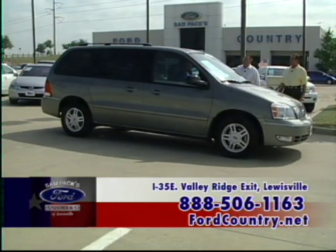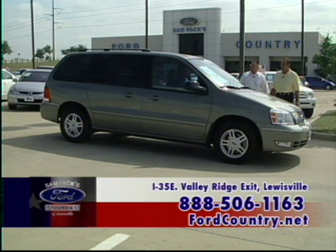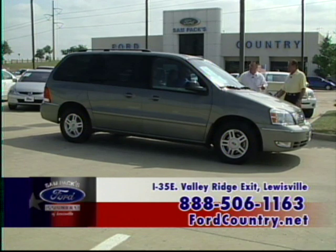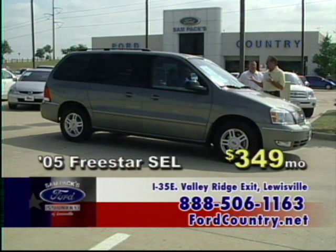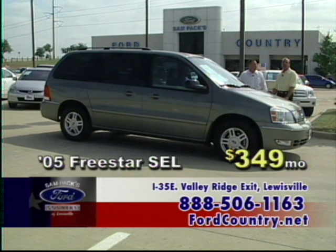Here's another certified pre-owned — a 2005 Freestar SEL. This is not a stripped-down Freestar. Power windows, power locks, dual air conditioning. The certified pre-owned six-year, 75,000-mile warranty. This one has captain's chairs. How about $349 a month?